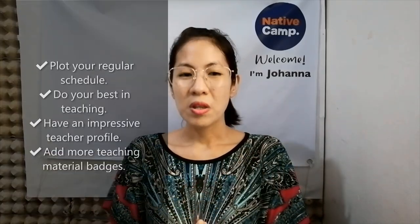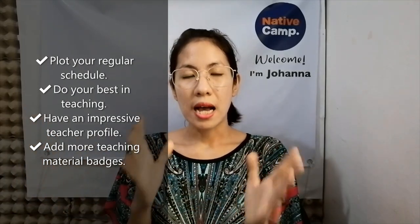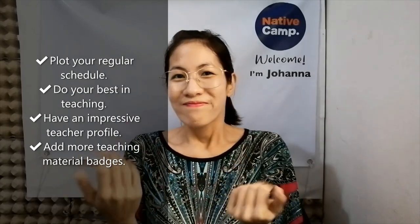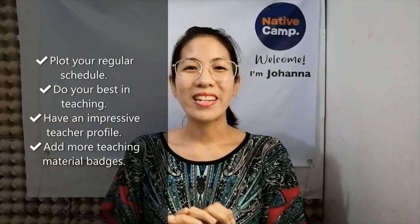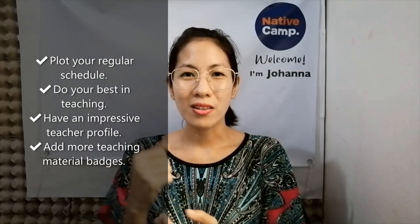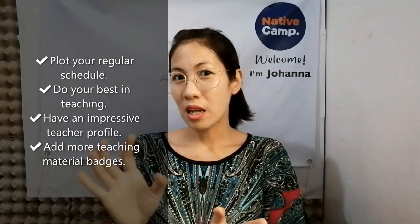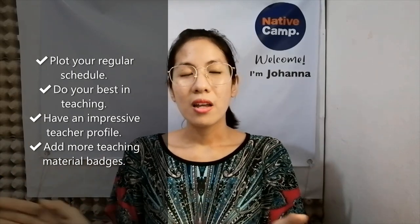So yun lang guys — para magkaroon tayo ng booked lessons, be consistent in opening regular lessons. And then galingan natin sa lahat ng lessons natin. Kahit minsan merong mga nakakairitang studyante, tanggalan natin yung irita na yan — basta smile lang tayo. Galingan pa rin natin — ipamukha natin doon sa studyante na magaling tayo, na hindi tayo mai-intimidate sa kanila. But again, hindi naman lahat ng studyante ganun — kunti lang yung ganun. Karamihan ng studyante mababait. Pagandahin natin yung teacher profile.